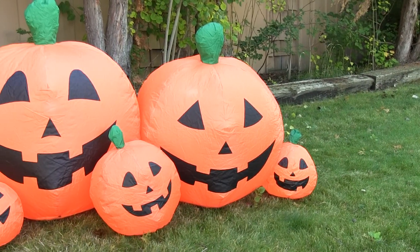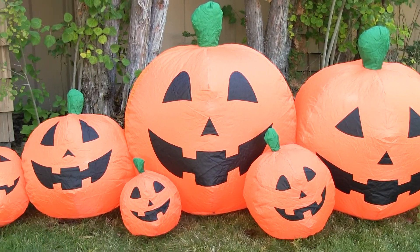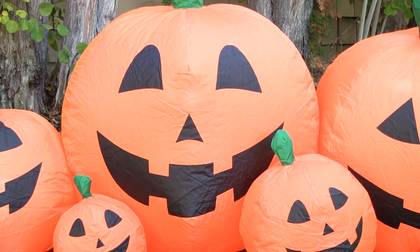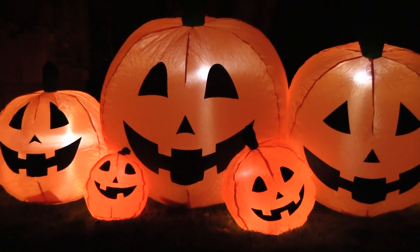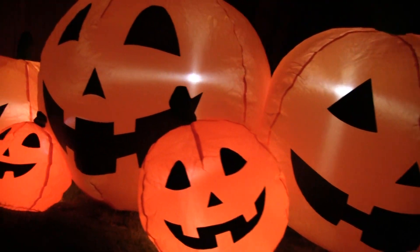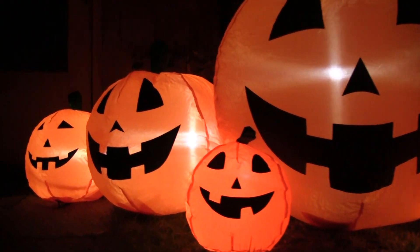Out of all the Halloween inflatables, the Pumpkin Family is actually one of my favorites. It looks great in front of any doorway or lawn and it is very welcoming to trick-or-treaters as they arrive at your house at night. This motif comes with great LED lights inside and a durable fan that will last you many seasons.